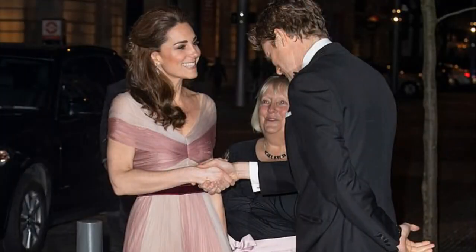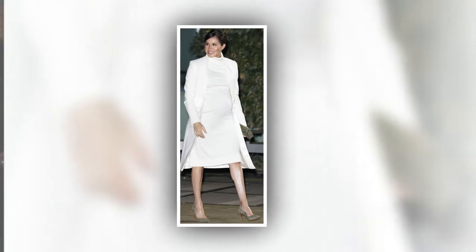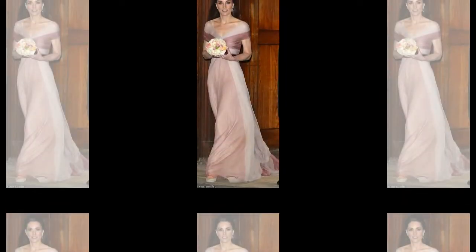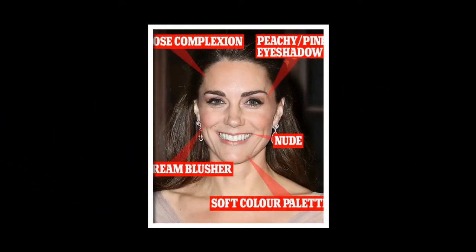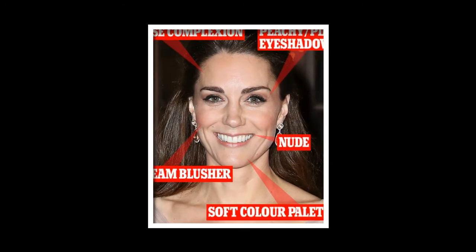Meghan and Kate dazzled with two very different makeup styles for their evening engagements this week. The radiant Duchess of Sussex, 37, chose a glowy, of-the-moment look when she attended the Natural History Museum on Tuesday night, while the Duchess of Cambridge, 37, enhanced her classic English rose complexion when she stepped out at a glittering gala dinner yesterday. According to international makeup artist Karen Darnot, the secret to the Duchesses' distinct looks is their different palette of colors.